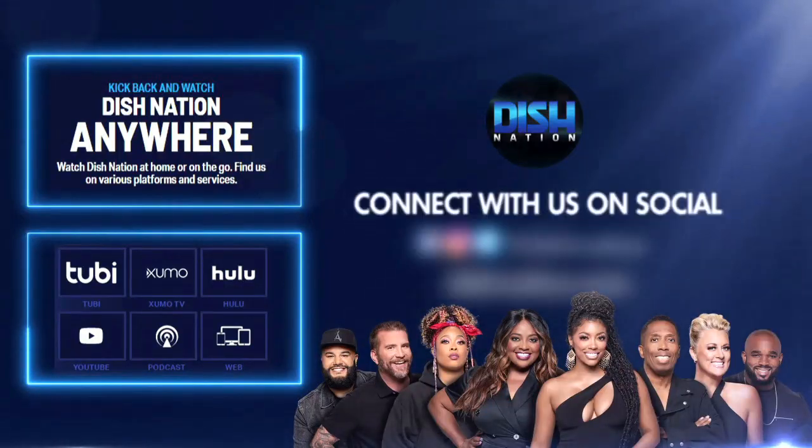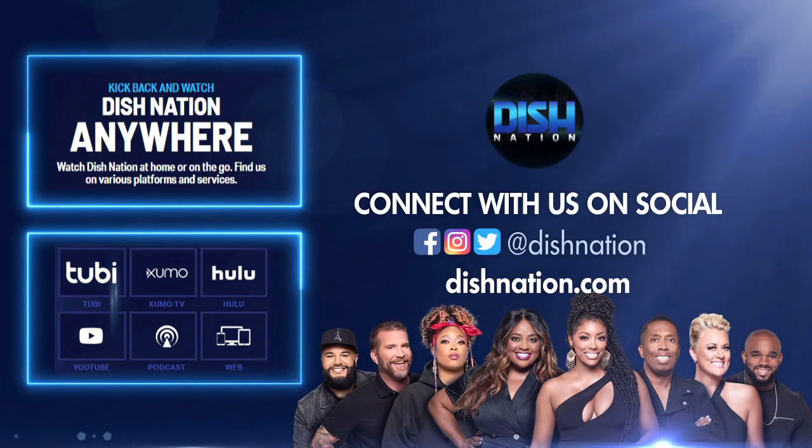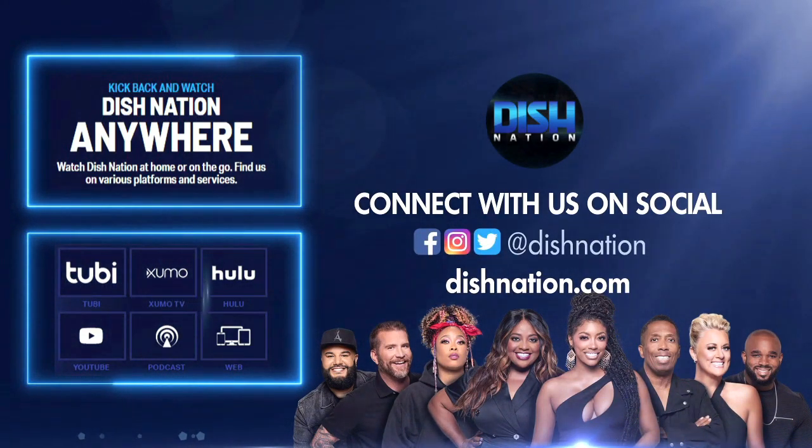And like my new co-host will say one day... don't forget to hit us up on social media. We're on all these platforms at Dish Nation. We'll see you there.